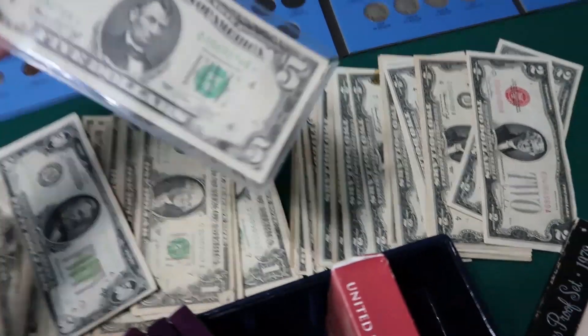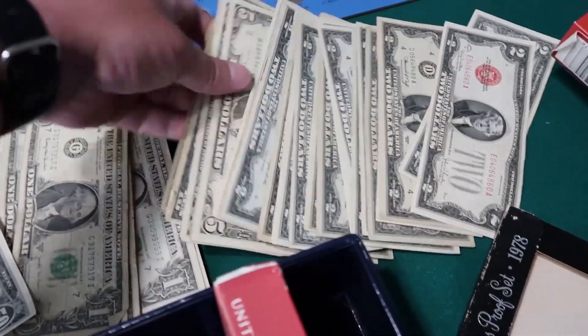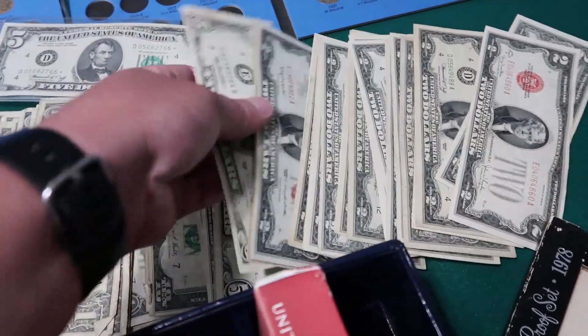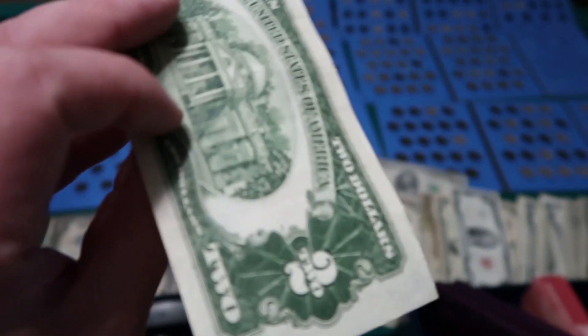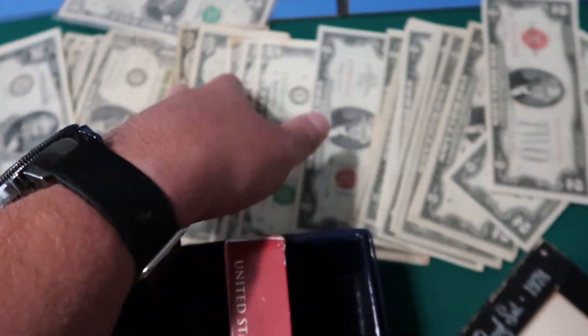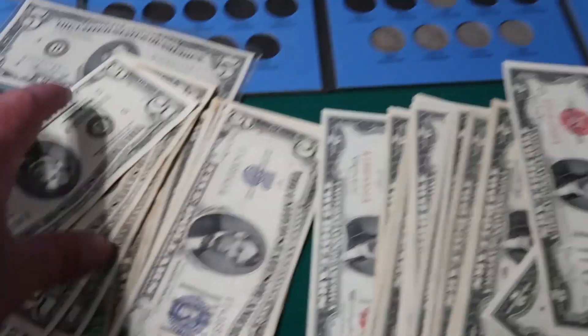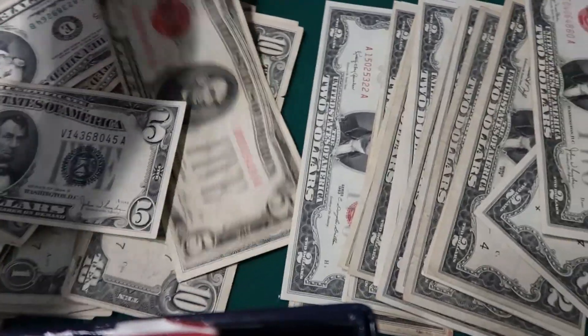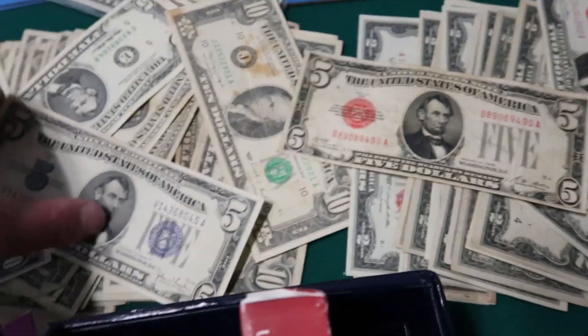We do have some really nice bills in here though. Like this one here — this is nice: 1928 two dollar bill. We also got a 1928 five dollar bill in here somewhere. Yeah, there's tons in here — blue seals, red seals. There it is — 1928 five dollar bill.